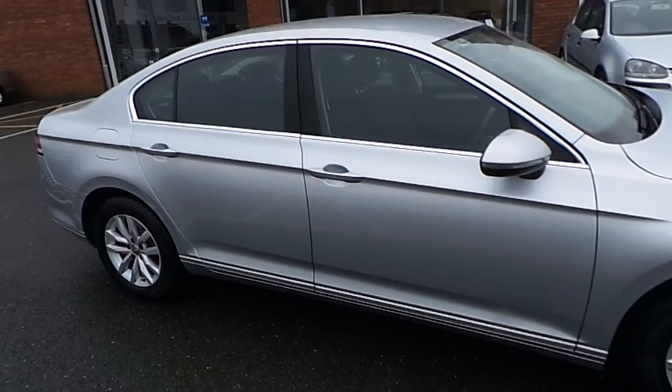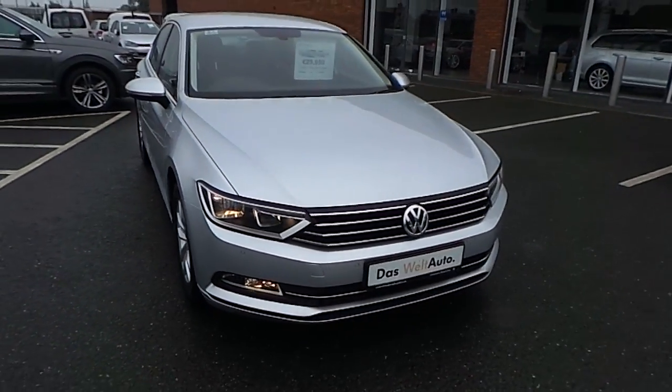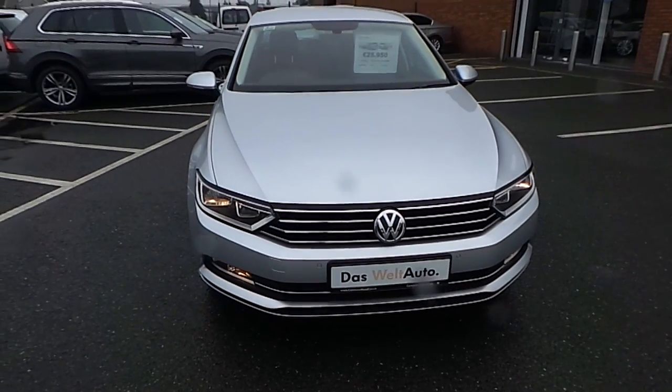Now if you'd like to know more about this car or would like to book a test drive, please don't hesitate to give us a call on 046 90 27 3333. Thank you.